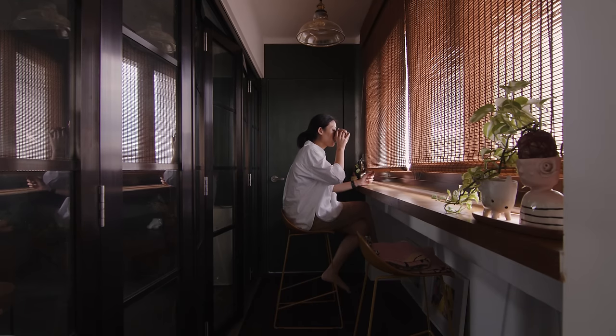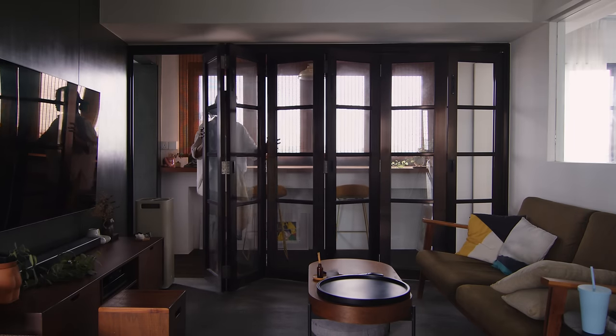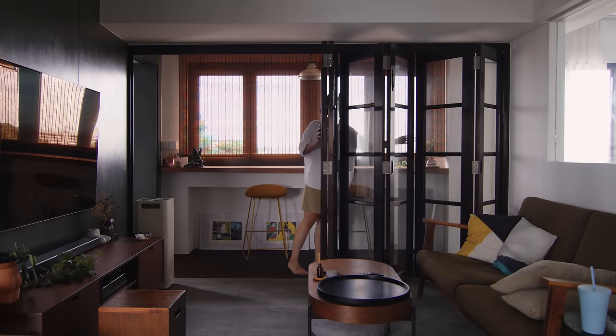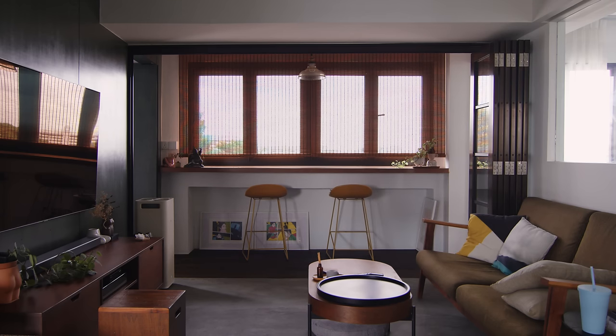We did tell our ID that we also wanted to create a space in a space. We have this accordion door that sort of separates the private and the public space. When we extend this door out, it makes the space a bit smaller, a bit cosier.